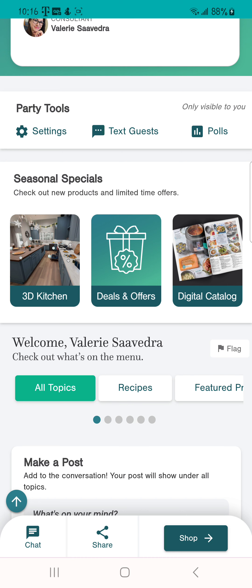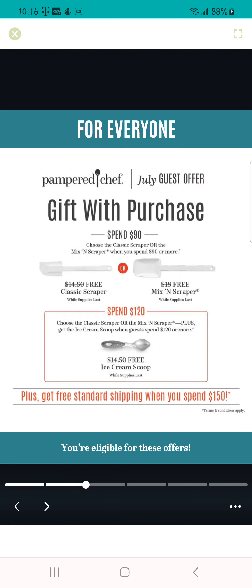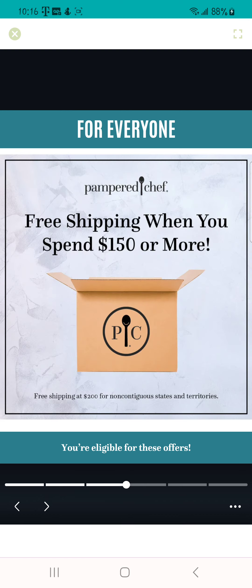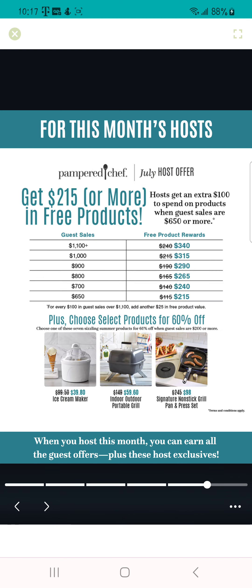The next thing are the deals and offers. This month's offer for guests includes a gift with purchase — they'll get a free scraper or free ice cream scoop depending on how much they purchase. You also get free shipping when you spend $150 or more. There's also a special for the brownie pan set, and they will give back a dollar to Feeding America.